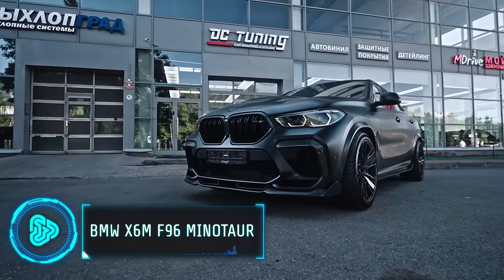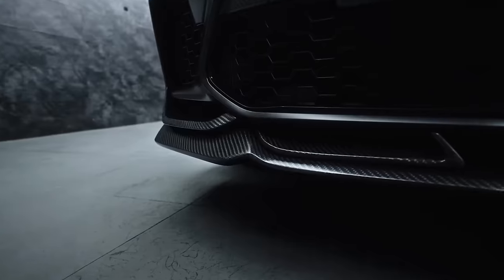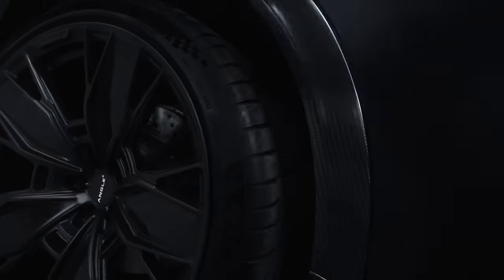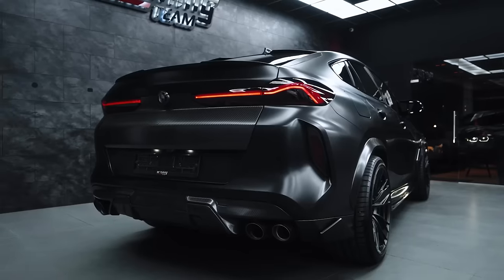Retaining the title of the world's best-selling premium automaker, BMW sold over 2 million units in 2023. So, if you want to make your BMW stand out even more, a world of customisation options is available.